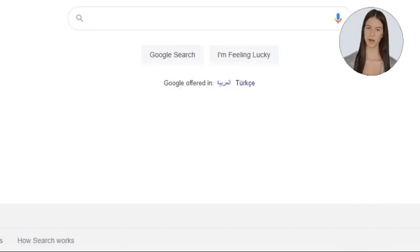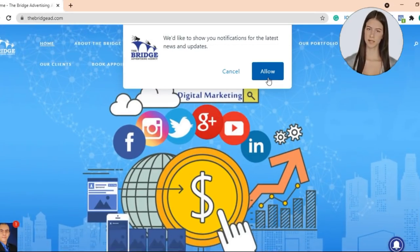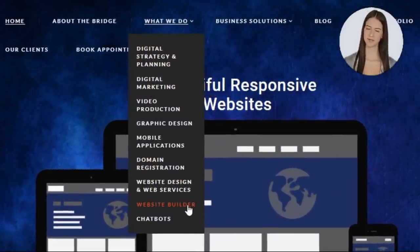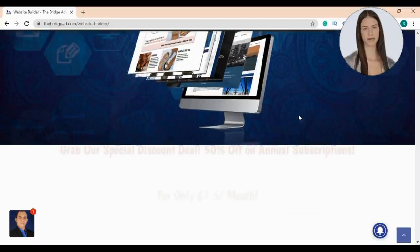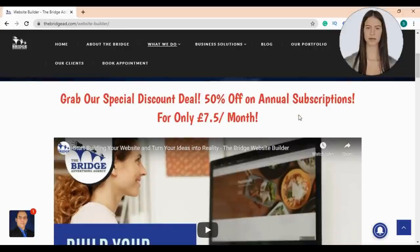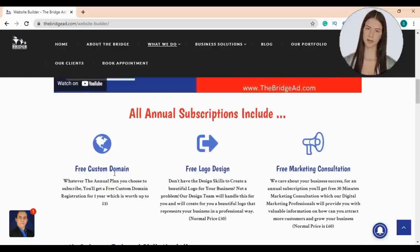Just go to TheBridgeAd.com. I highly advise you to accept the notifications invitation so you don't miss any of our news or updates. Then go to the 'What We Do' tab and choose website builder. You can get 50% discount on annual subscriptions. The website builder price starts from only £7.5 per month — all annual plans include free custom domain registration for one year, free logo design, and free marketing consultation.